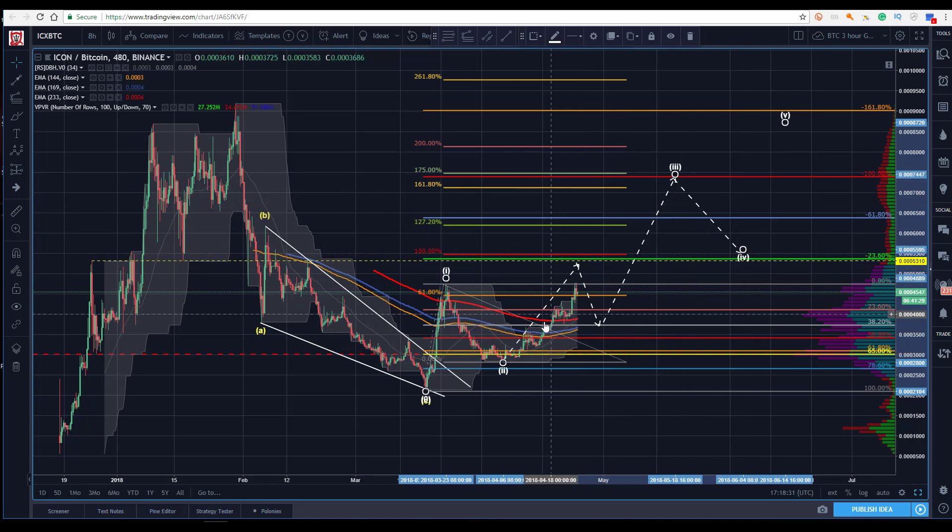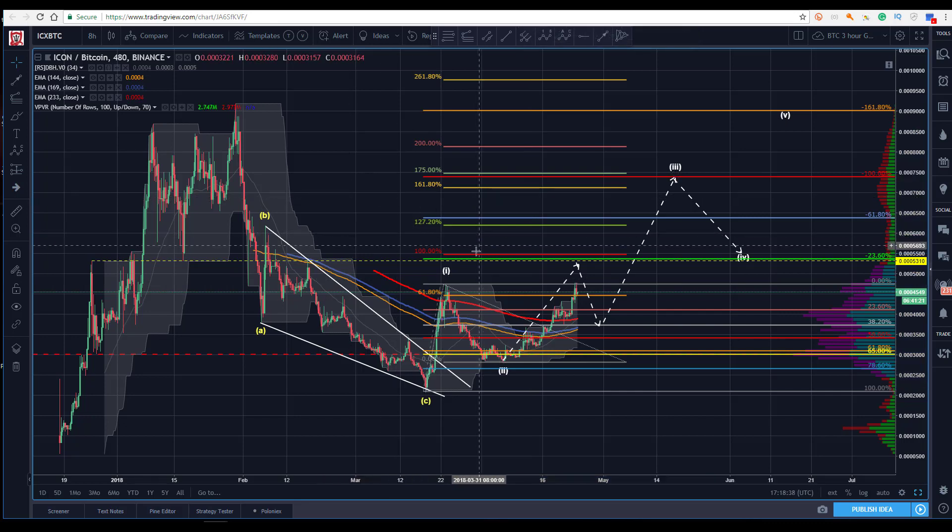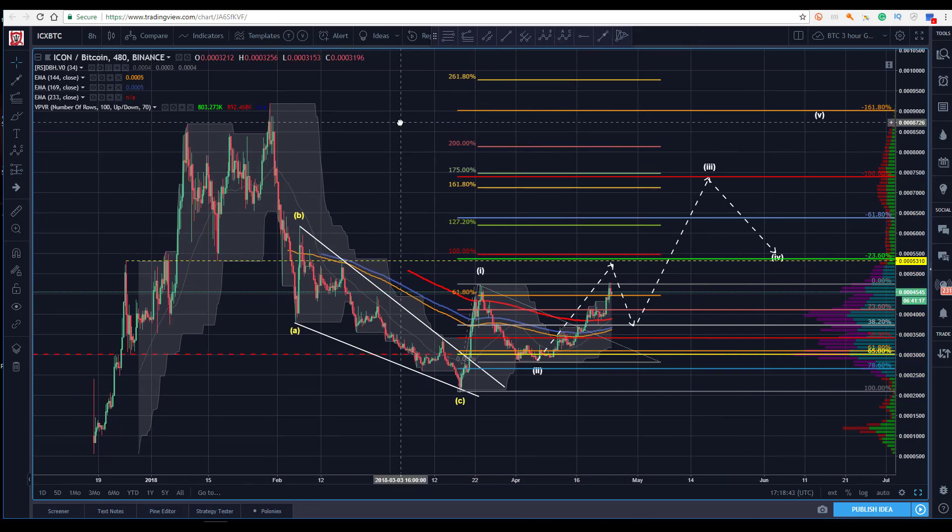The idea is to kind of lay it out and say, okay, how could we get there? How could we get back and challenge those old highs? Here's one path of how we might get there with some significant levels we're going to have to get through and test along the way. So as it sits here right now, potential double top — we certainly wouldn't encourage anyone to be a buyer there. At the very least, we'd want to wait for the next retracement for the next opportunity. Maybe this is a double top here. We don't know.